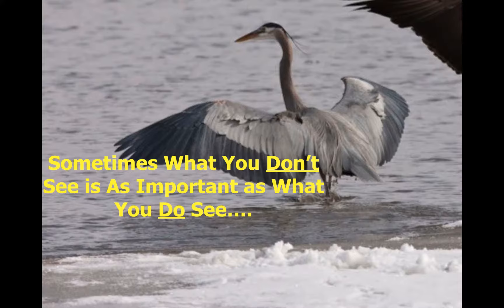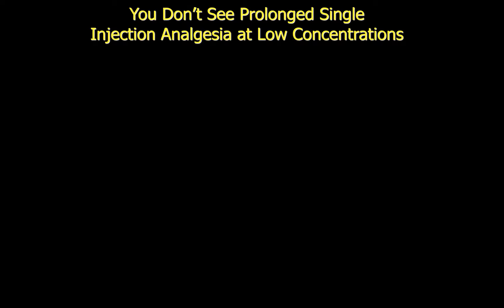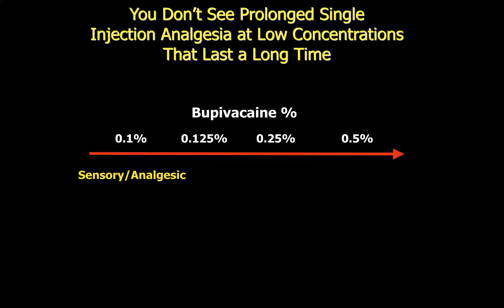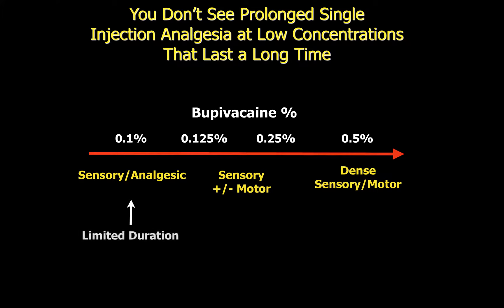What I'd like to highlight is that sometimes what you don't see is just as important as what you do see. You never see prolonged single injections at low concentrations. Bupivacaine has a graded response, giving mainly sensory and analgesic effects at 0.1% and increasing to sensory and motor effects at 0.125% and 0.25%. We don't ever see the ability to produce a long single-injection sensory-specific block at low concentrations.